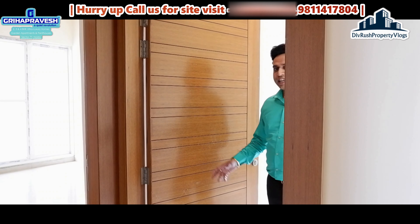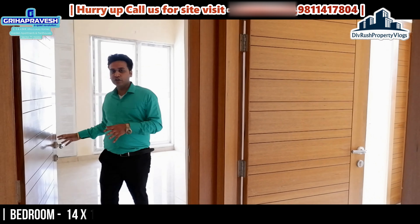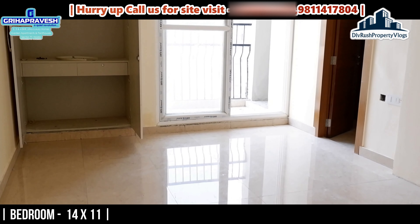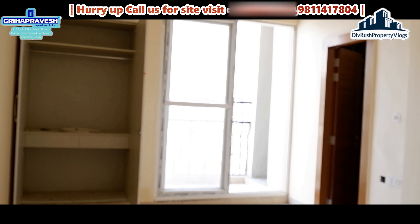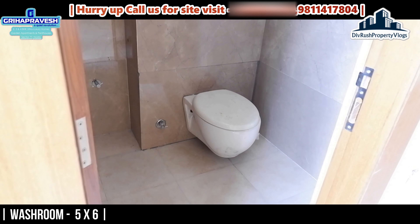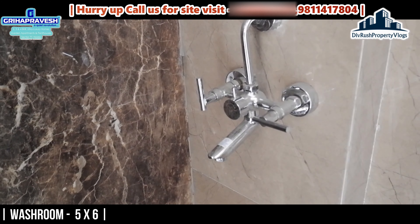Let's go to our fourth bedroom. This is our fourth bedroom - it is also quite spacious. There are two bedrooms: one is a little bigger in size and one is a medium size.